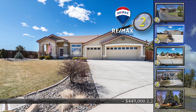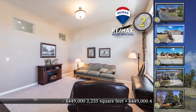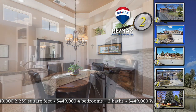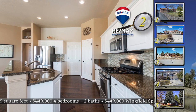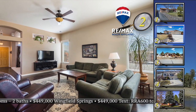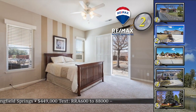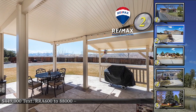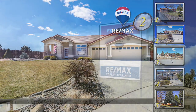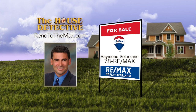Home number two is in Wingfield Springs — a great single-level home with a comfortable country feel, set on an extra-large lot. This four-bedroom, two-bath home has a formal sitting and dining area, with archways leading to the informal family room and highly upgraded kitchen. The kitchen boasts granite counters, stainless appliances, and a pantry. The large backyard has a covered patio and professional landscaping with mountain views. This 2,235-square-foot home is priced at $449,000. Call Raymond Solorzano at 78RE-MAX.